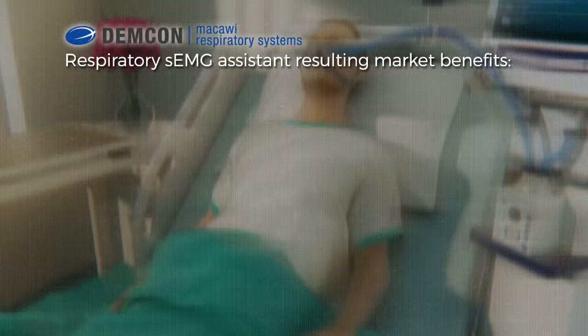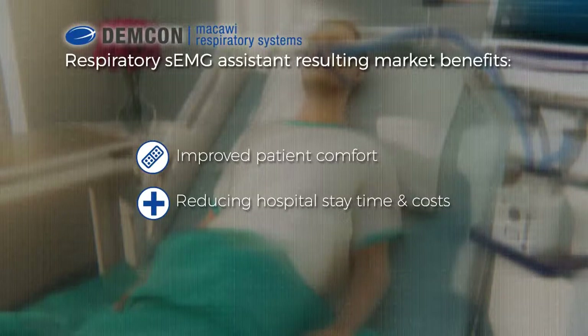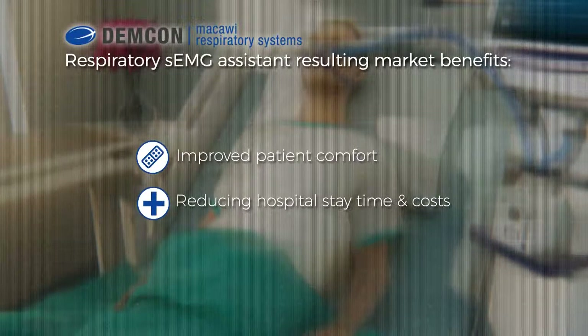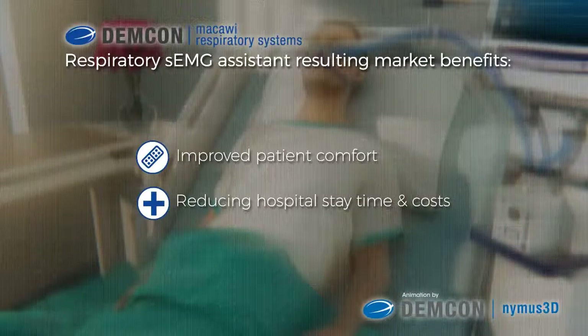Through McCauley's SEMG solution, it is possible to achieve improved patient treatment and well-being, resulting in reduced costs and hospital stay time. We are happy to support you to achieve these benefits for your customers by integrating our SEMG solution into your medical ventilation devices.